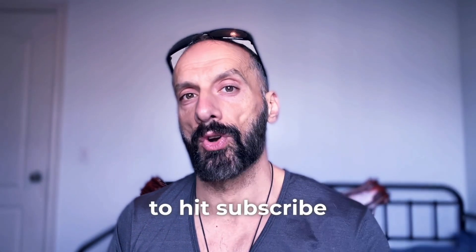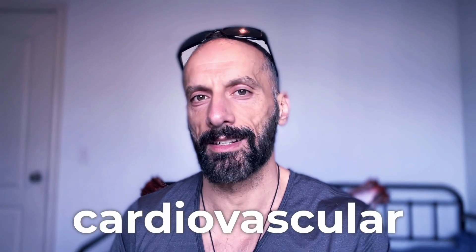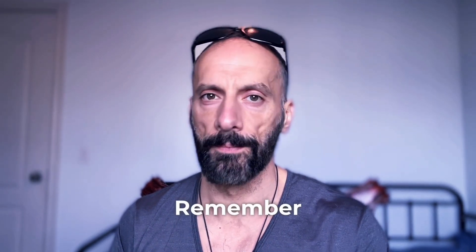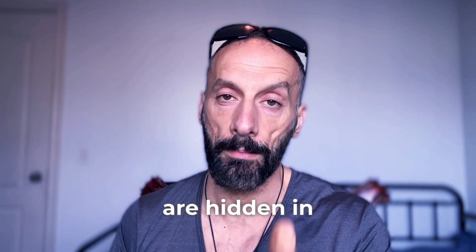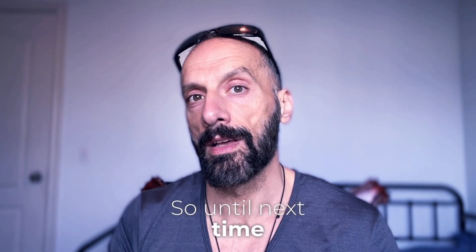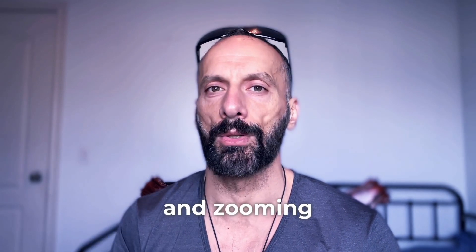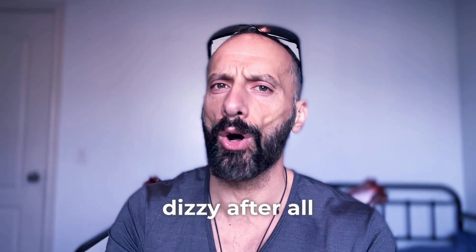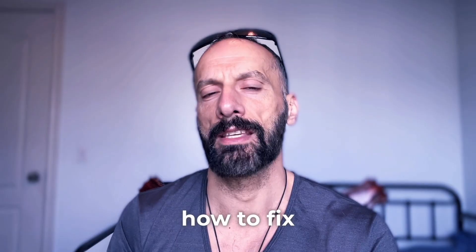Don't forget to hit subscribe and that notification bell to join our cardiovascular optimization revolution. Remember, sometimes the most powerful interventions are hidden in plain sight. Until next time, this is Maurice, your clinician, finding balance and zooming out. And if you're feeling a little dizzy after all this information, well, now you know exactly how to fix it.